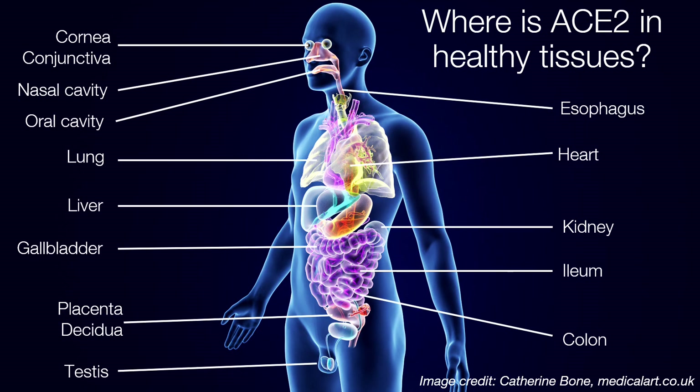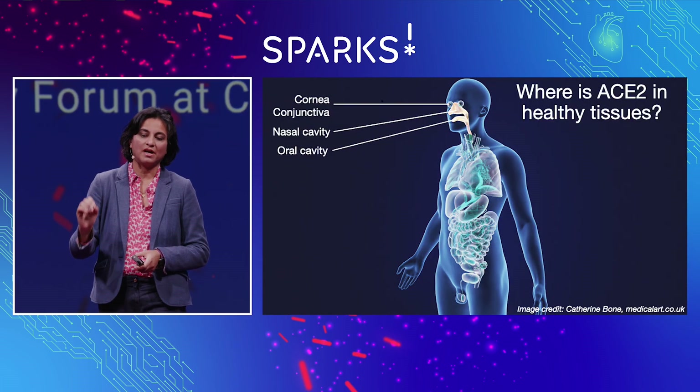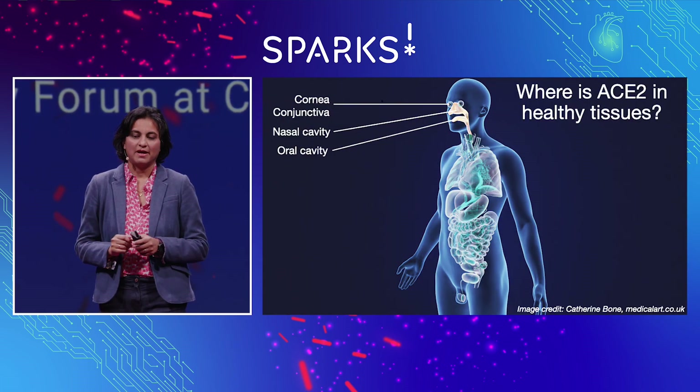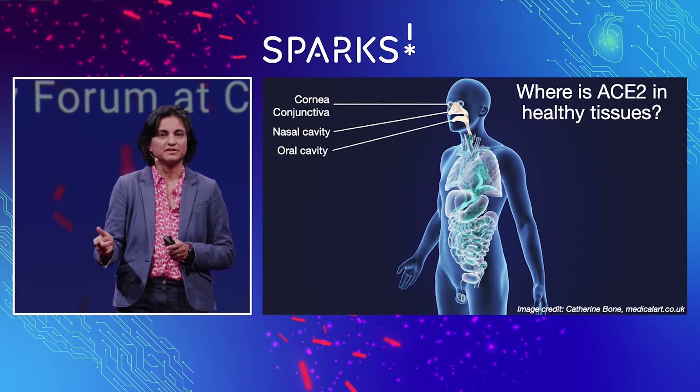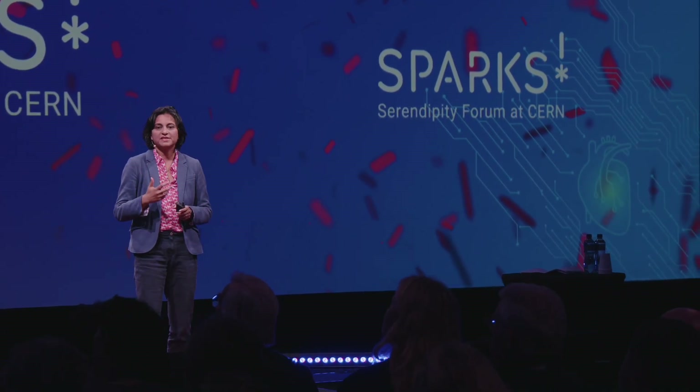With the Atlas dataset, we can look at the expression of ACE2 and its co-receptors. What you find is that it is most highly expressed in the nasal cavity, but also in the oral cavity, and also in the conjunctiva and the cornea — not just in the lung. So all of these are areas where you may need protection: wearing masks and perhaps eye protection.